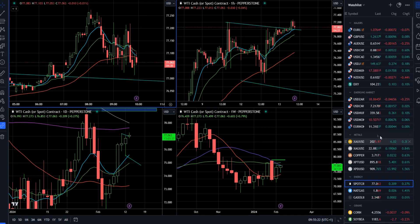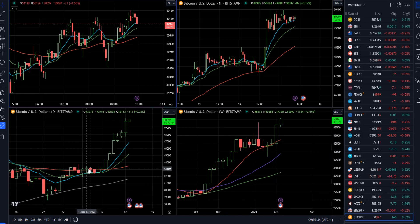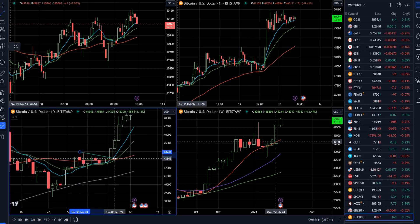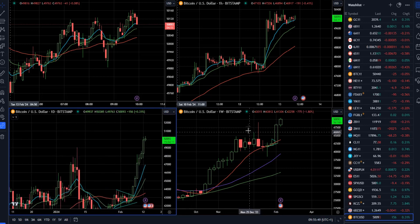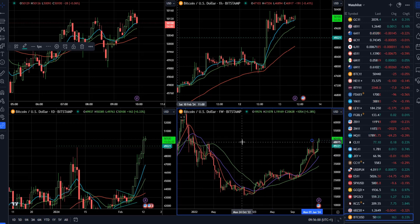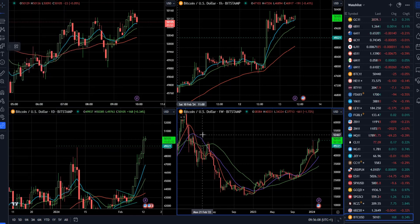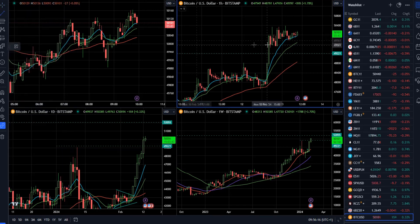Speaking of Bitcoin, on the weekly time frame we had a breakout from the EMAs which was the key for the upside move. We can see a tight symmetrical triangle that formed, followed by the breakout. The market is right around the tail of a pin bar — a pretty important pivot level. The next important pivot level is the 52,000 mark, based on weekly highs from late 2021.